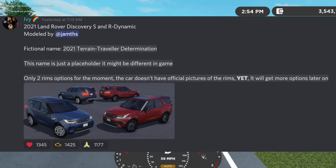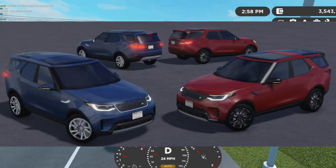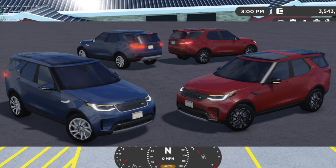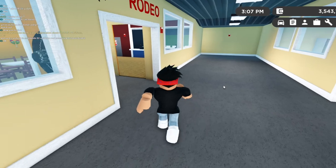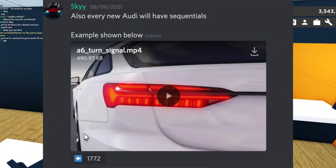Next we have a new car — the 2021 Land Rover Discovery S and R Dynamic. The front kind of looks weird, that's just my opinion. I also don't like the little green badge on the side of the car, and same with the back. Everything else looks pretty cool — I like the dark rims.